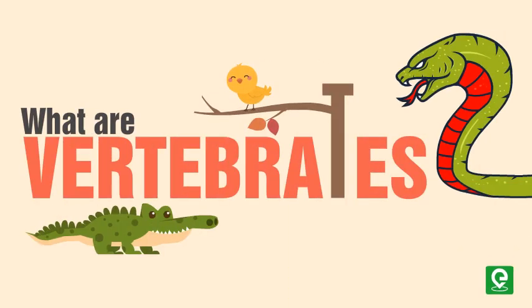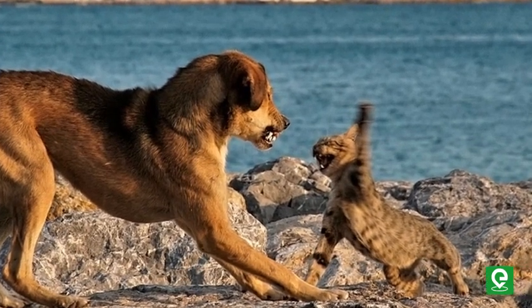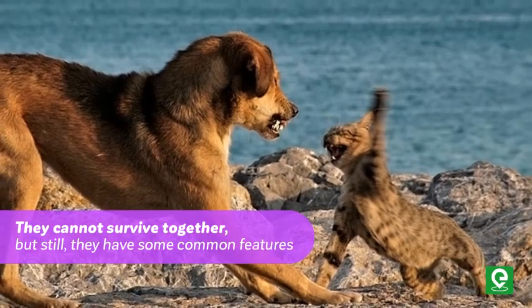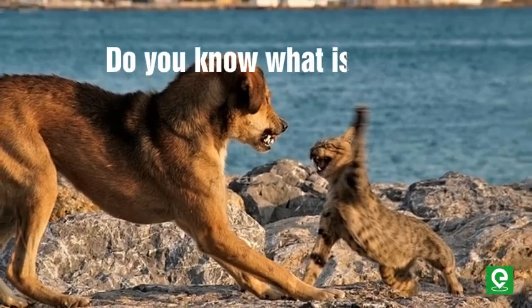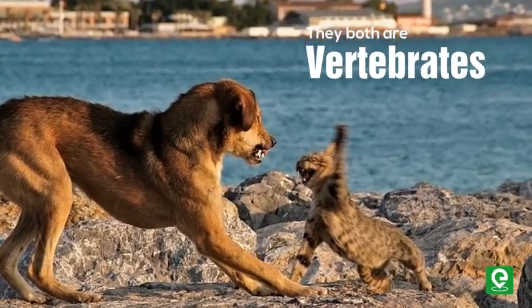All of us are aware of fights between dogs and cats — they cannot survive together, but still they have some common features. Do you know what that is? They both are vertebrates. So exactly, what are vertebrates?